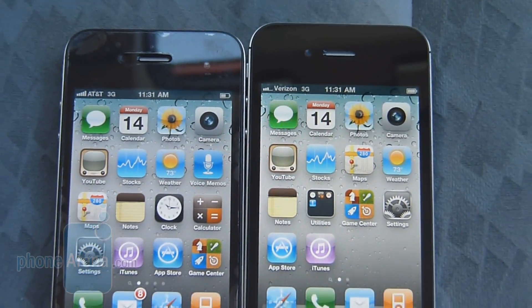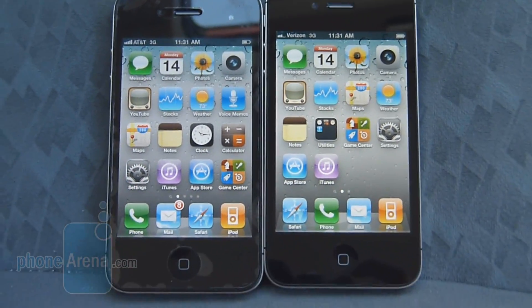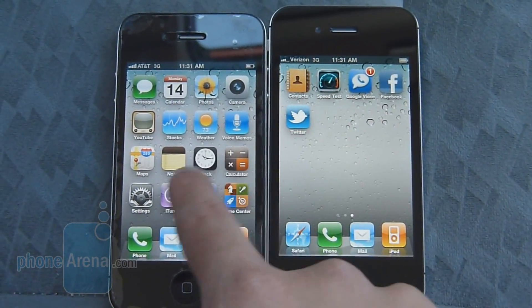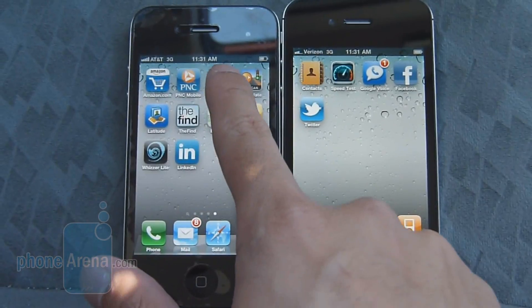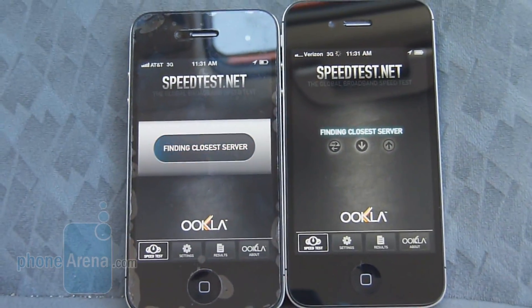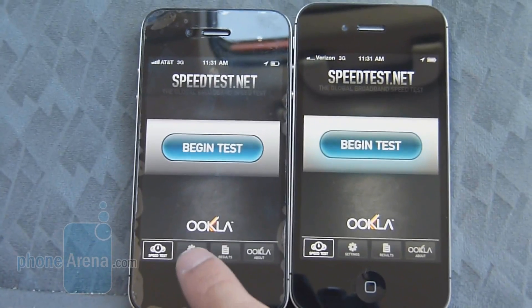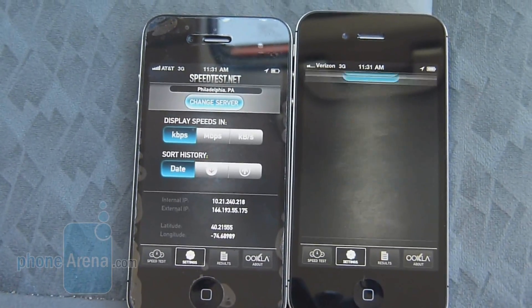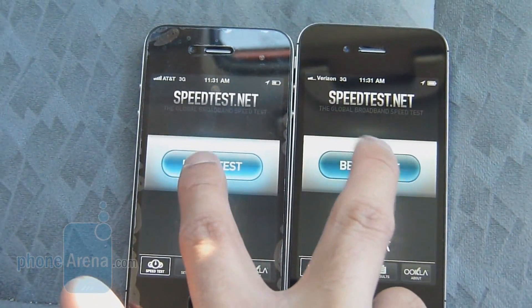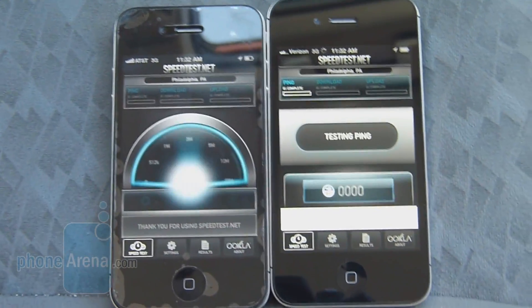We already did a test phone call, and it seems like the Verizon iPhone 4 still offers a little bit better calling quality, just because it doesn't have as much static in the background. So we're going to run the SpeedTest.net app and make sure that they're both connected to the same server — the Philadelphia server — to do a comparison test.